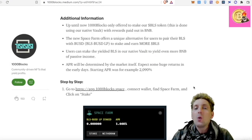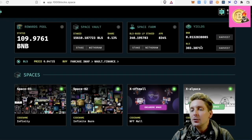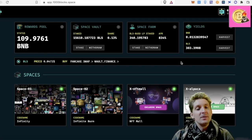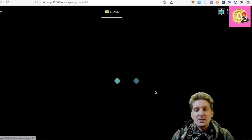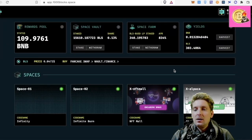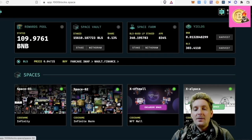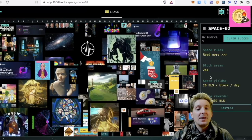I'm staking it to earn more BLS. By staking, I will start to see more BLS building in this yield pool. So I'm getting BLS rewards from not only my Space 1 over here — 365 here — I also have 303 here from my yield farming. And then from Space 2 now, I'm also getting BLS.